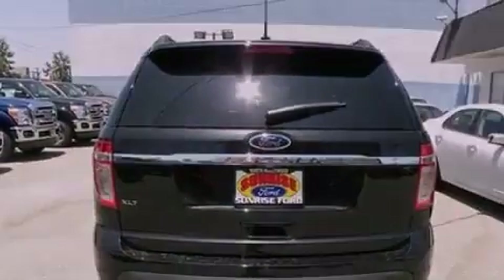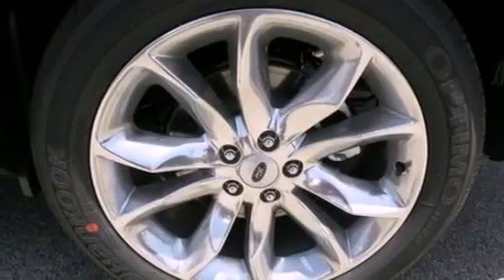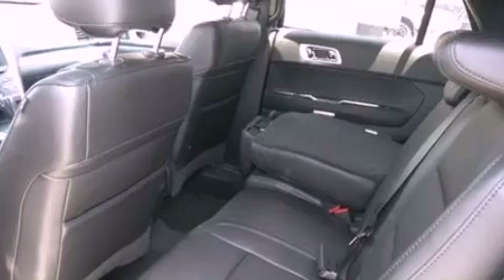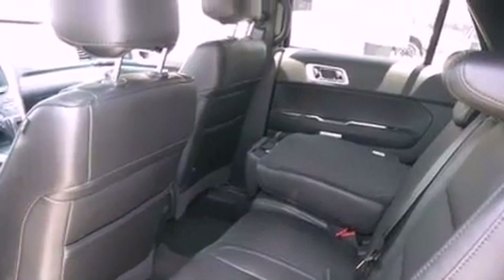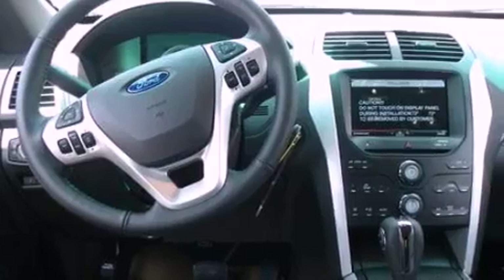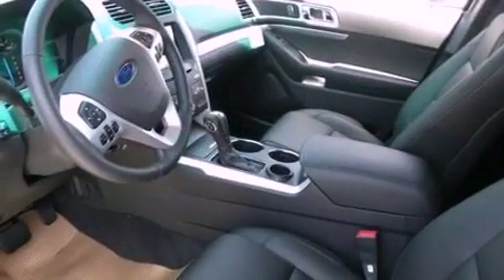The following features are also included: air conditioning, cruise control, full power accessories, a six-speaker audio system, leather and alloy steering wheel trim, a rear spoiler, a security system, dusk-sensing headlights, front and rear reading lights, and roof rails.